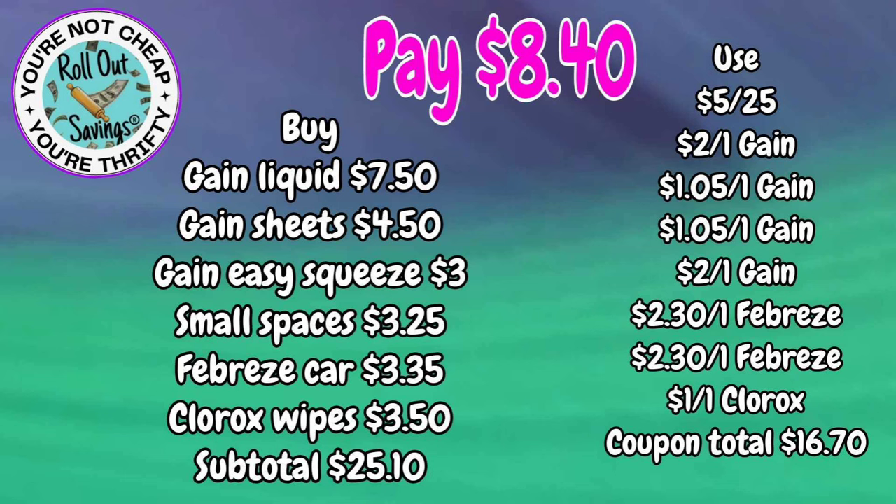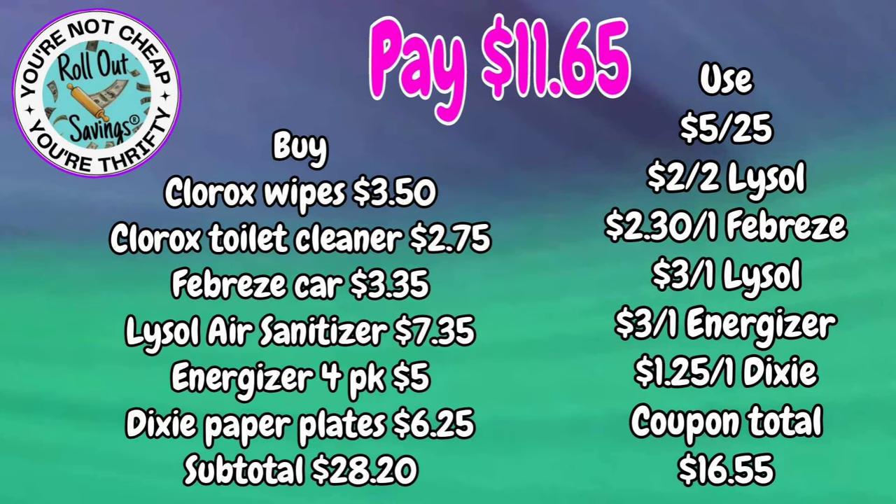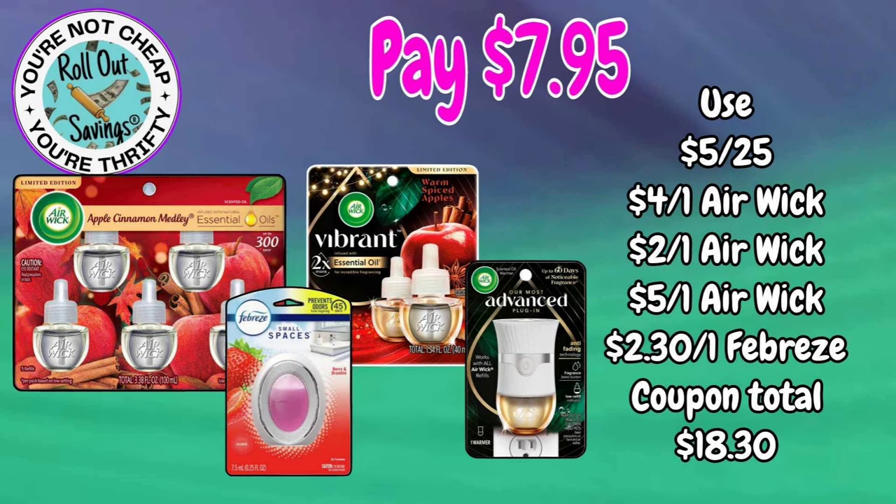This next deal is $11.65 — you're going to get your Clorox wipes, Clorox toilet bowl cleaner, Lysol air, Dixie plates, a Febreze car clip, and some Energizer batteries — again $11.65. This is an air care deal: you're going to get your five-pack of oil refills, a two-pack of the Vibrant small spaces, and an advanced warmer.